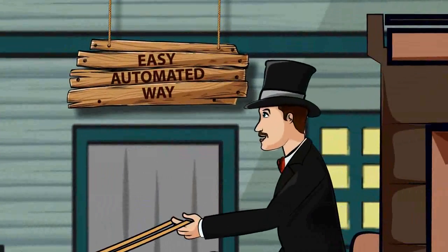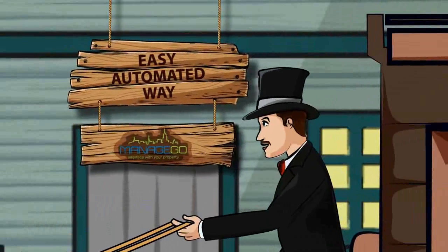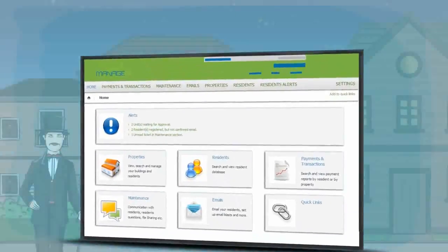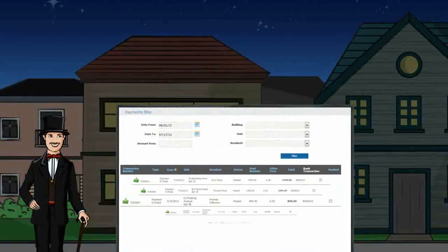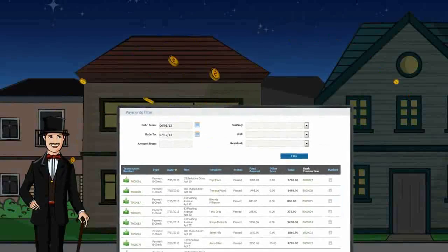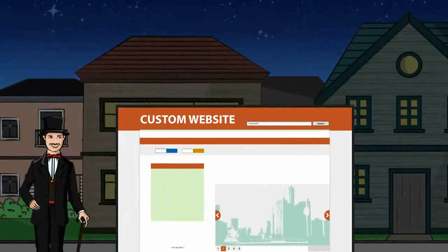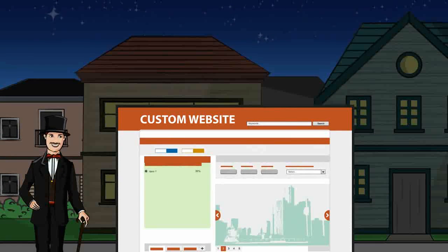Now there's an easy way to handle these tasks automatically with ManageGo. ManageGo provides you with a web-based service solution that streamlines and simplifies the traditional rental payment process between landlords and tenants. ManageGo will design a custom-built website or embed the system into your existing site.